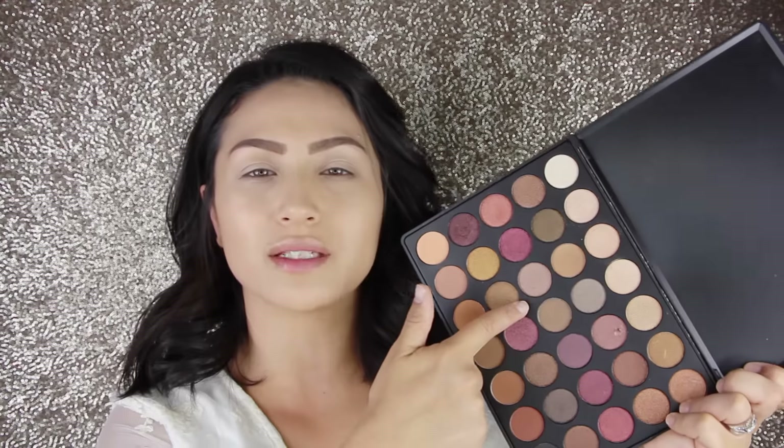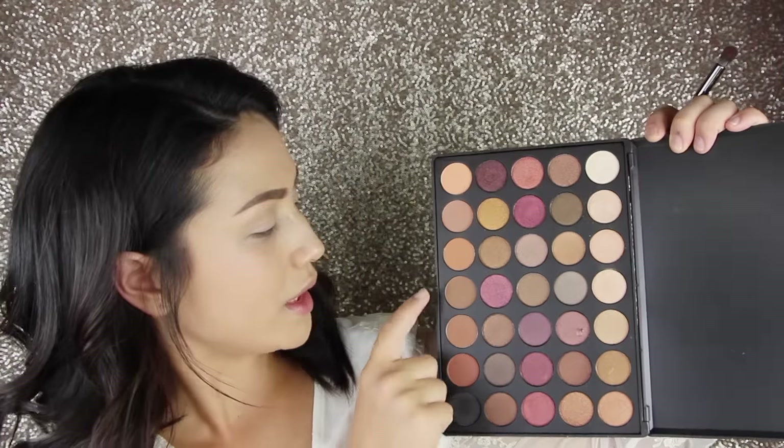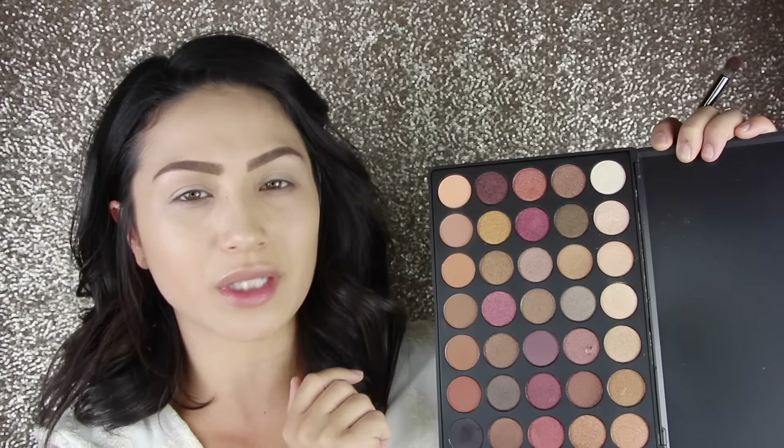I'm going to start doing my eyes and I'm using the 35F palette from Morphe. I used it for the first time the other day even though I've had it for a long time, and I fell in love. I really want to use this taupey shade right here. I'm going to start with this color, then probably go into this one, and then build up a little black on the outer crease really lightly, and then go in with the lid shade.